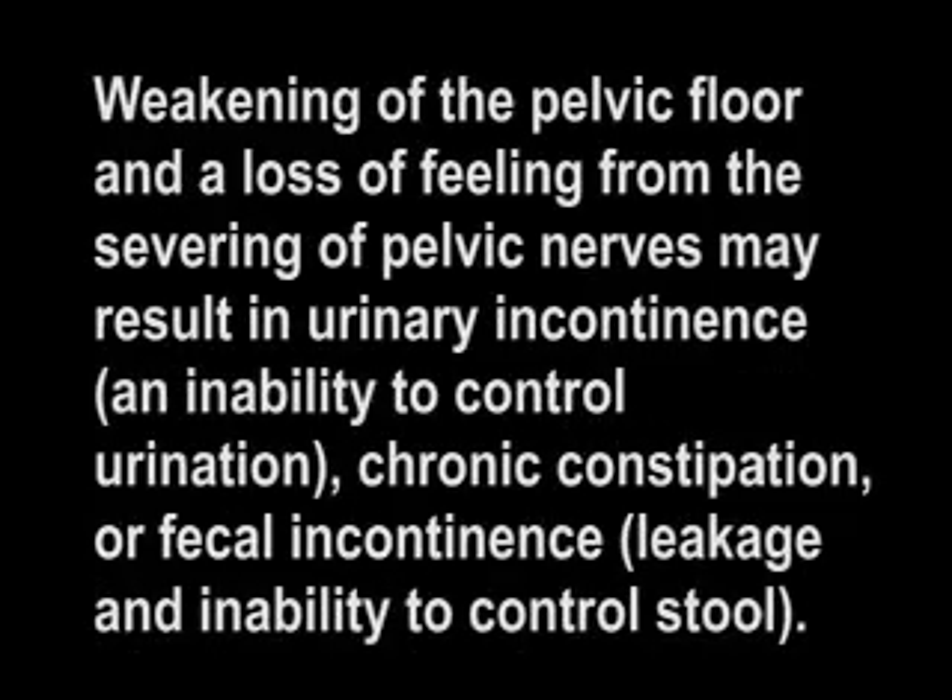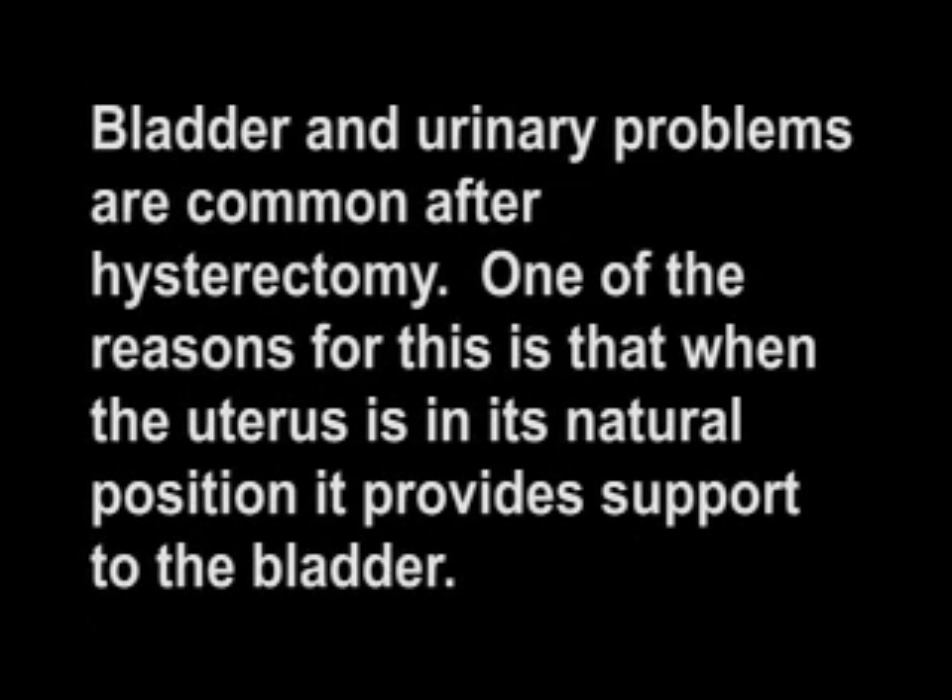Weakening of the pelvic floor and a loss of feeling from the severing of pelvic nerves may result in urinary incontinence, which is an inability to control urination, chronic constipation, or fecal incontinence, which is leakage and inability to control stool. Bladder and urinary problems are common after hysterectomy. One of the reasons for this is that when the uterus is in its natural position, it provides support to the bladder. When the uterus is removed, some of that support is compromised.